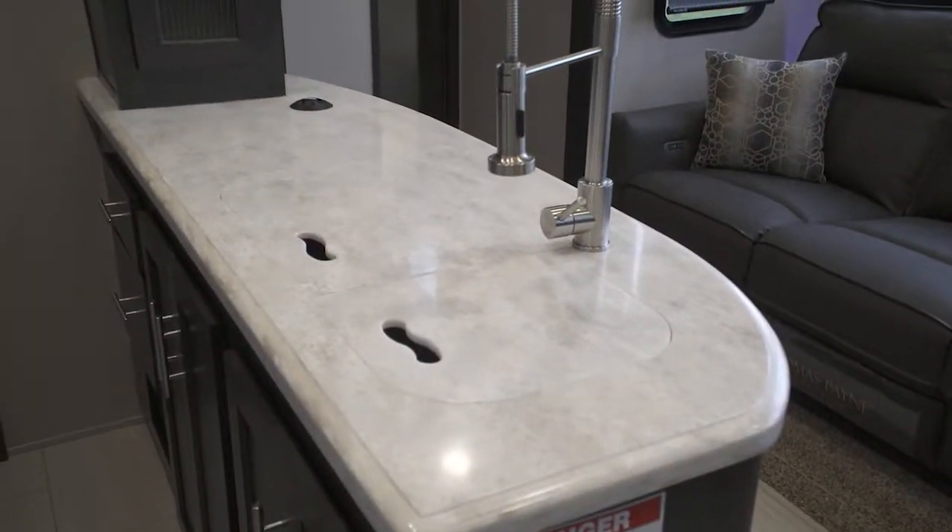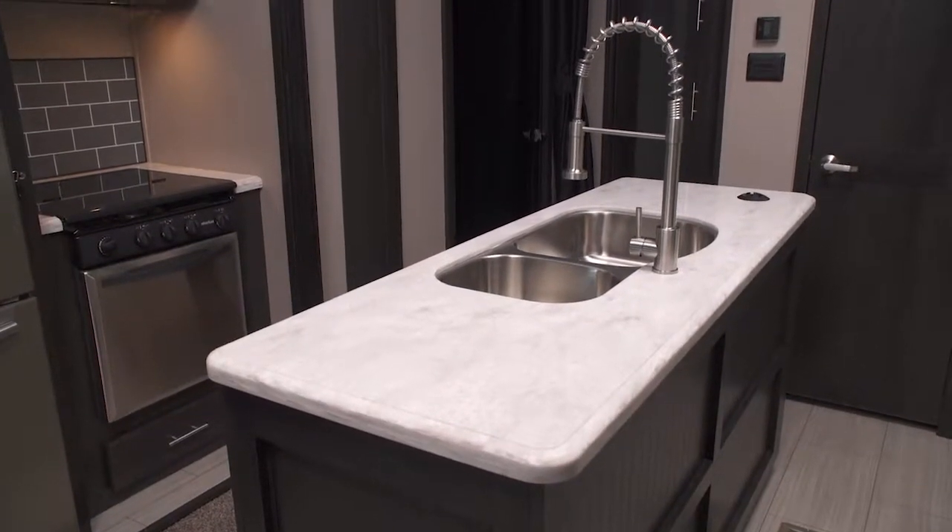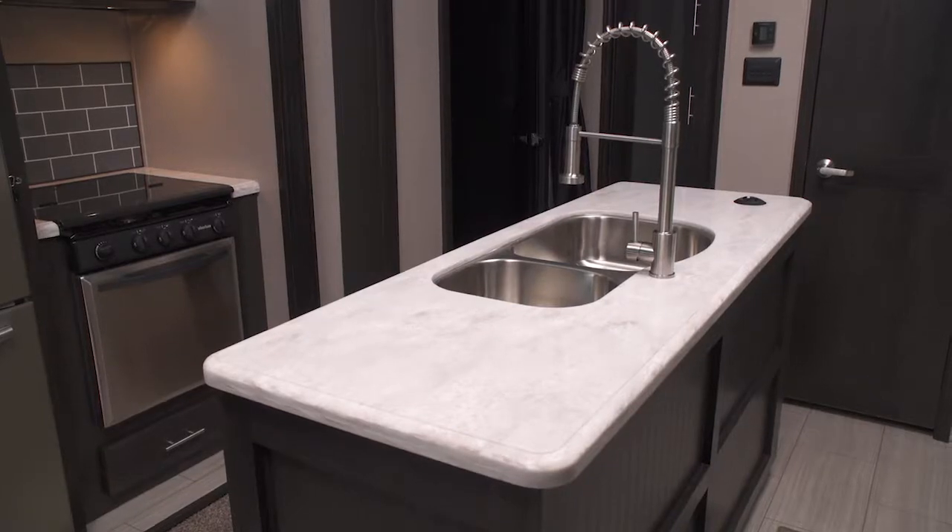Starting off with solid surface countertops in our galley areas. These really finish off your high-end kitchen and give you the look that you really want in a Thunderbolt.